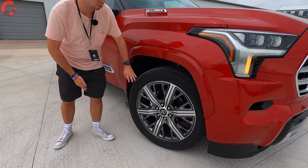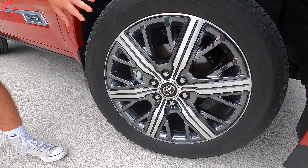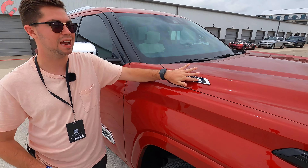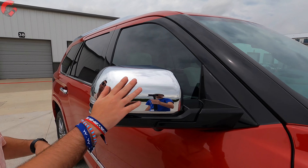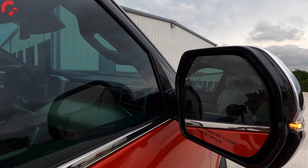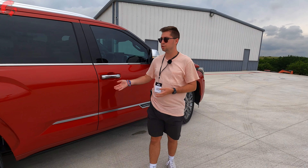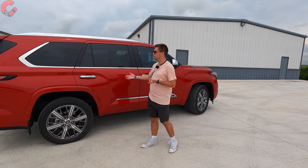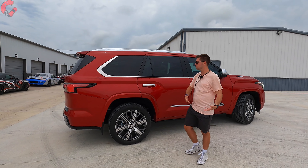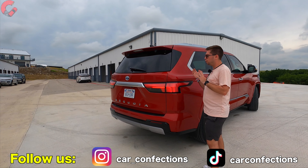There are a ton of different wheel designs available on the Sequoia. These are 22-inch contrast alloys for the Capstone — I absolutely love the look of these, they really set off the overall finish. We have our i-Force Max badge, and mirrors are chrome-capped for the Capstone as you'd expect, with blind spot monitoring, power folding, auto-dimming, and heating. The Sequoia is 208 inches in length, up three inches over the previous generation, though still a few inches shorter than a Chevy Tahoe.